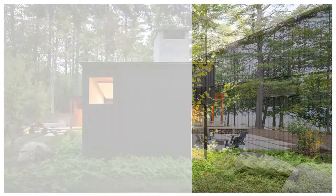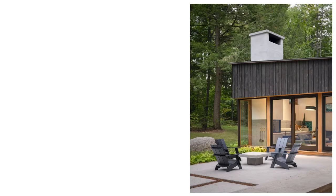Our clients asked us to design a home that was wabi-sabi meets Shaker, and we took that goal to heart in terms of our study and preparation. It was a really fun precedent study — precedents that the owners shared with us as well.